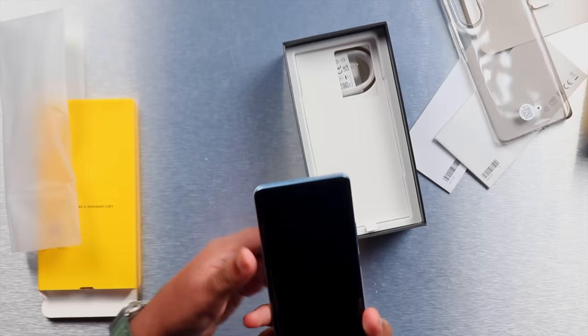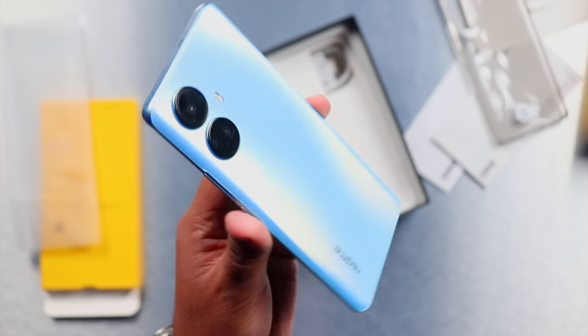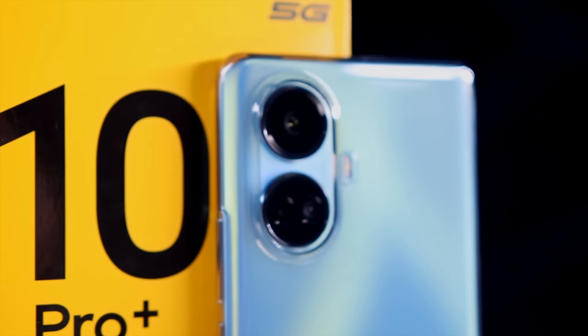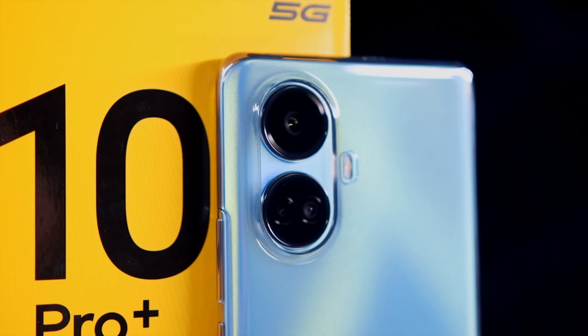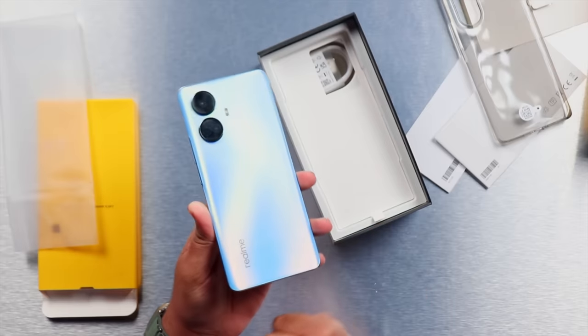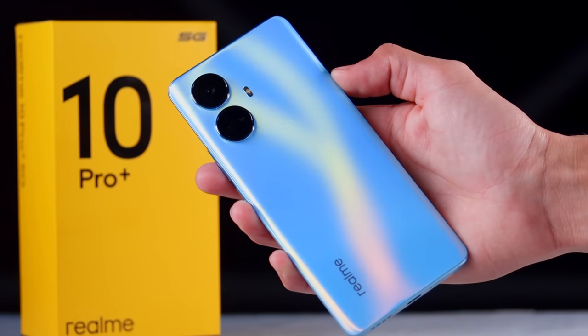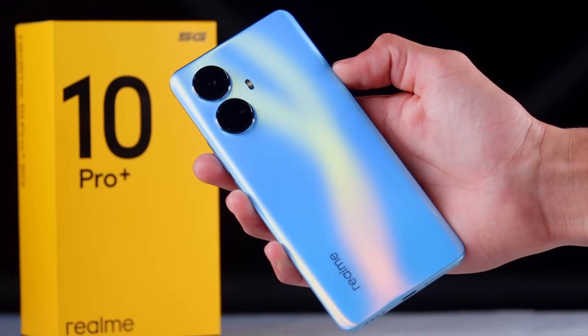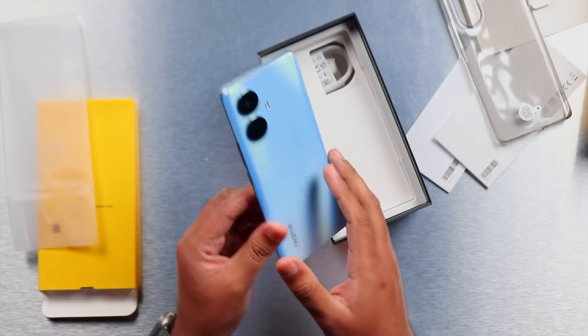The phone is here with us and its color is Nebula Blue. I'm removing this sticker so I can show you the proper look of the phone. This is again coming in the signature design of the Realme 10 series, where you can see what looks like a two-camera setup, but in actual reality it's three cameras — two sensors are placed on the lower side. The Nebula Blue back has a look and feel that is completely like glass, but it's actually polycarbonate material.